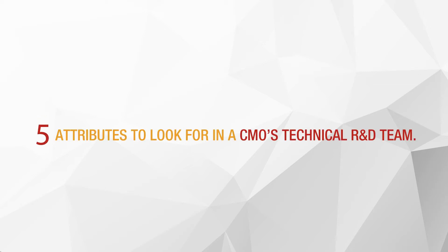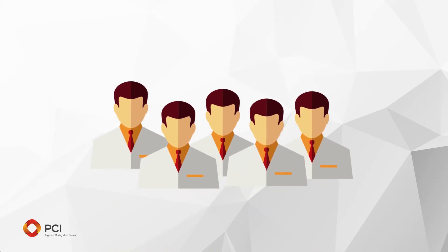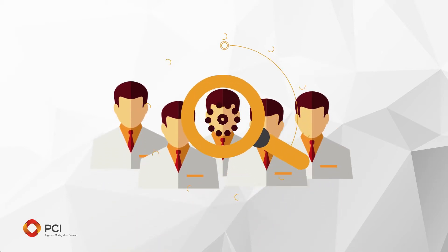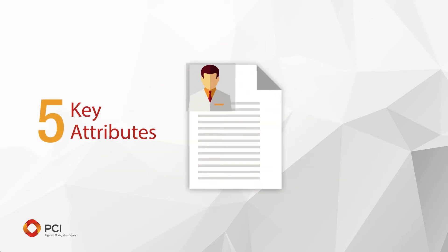Five attributes to look for in a CMO's technical R&D team. The technical team is a key area of differentiation between potential suppliers. When evaluating the technical team, be on the lookout for five key attributes.